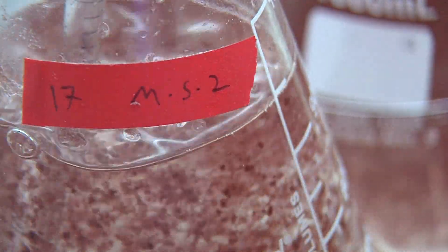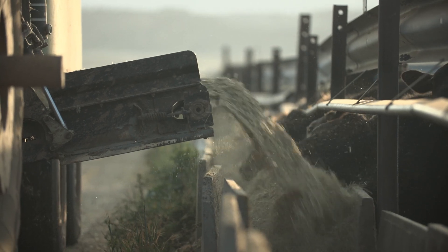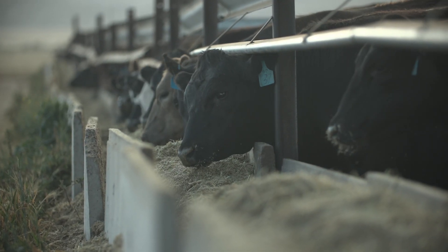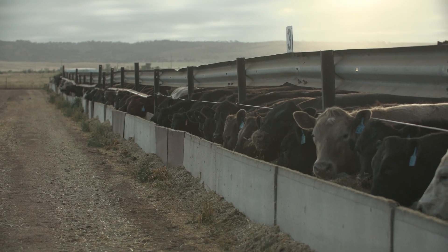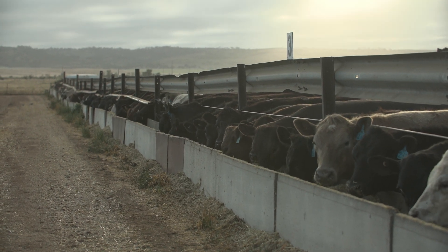Asparagopsis is not cattle feed — it's an additive that's less than 1% of what the cow eats. Even so, CH4 Global and companies like it would have to be able to make a lot of it at a low enough price to supply the world's cattle farms with a meaningful amount. It's a matter of: can we produce enough to have a global impact and see these methane reductions in our lifetime?